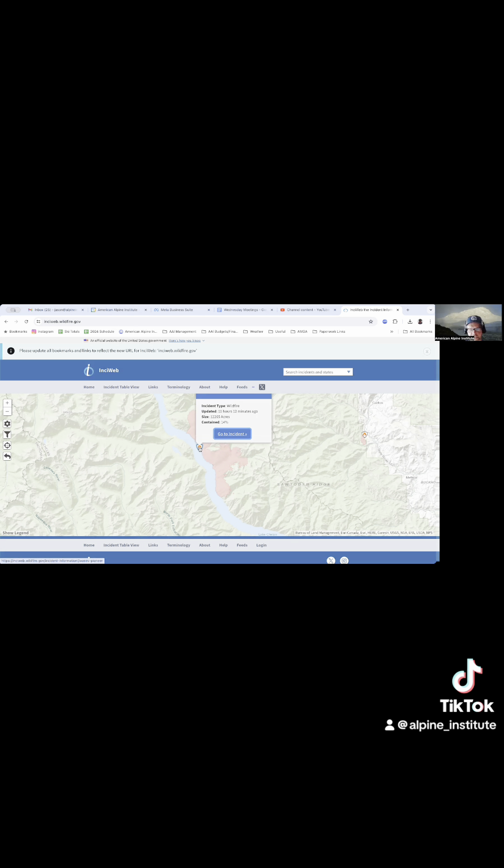Here we can get an idea of the size of the fire, when it was last updated, and how much is contained. I can go to the actual incident here.